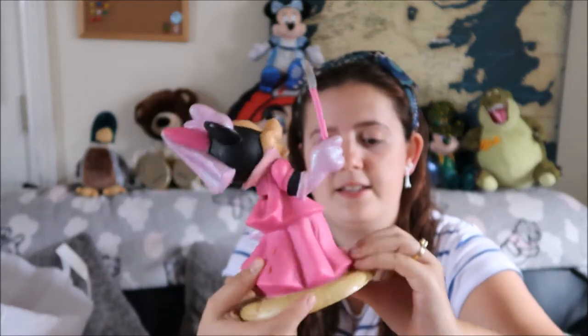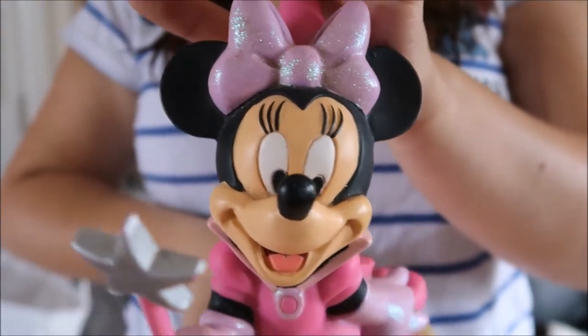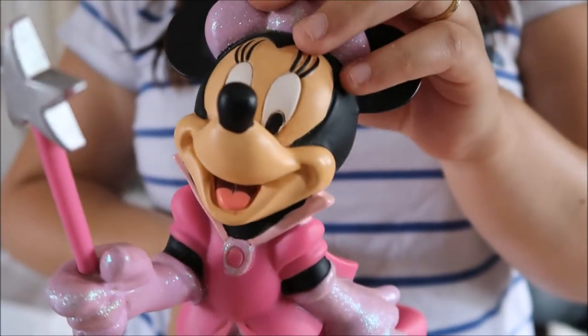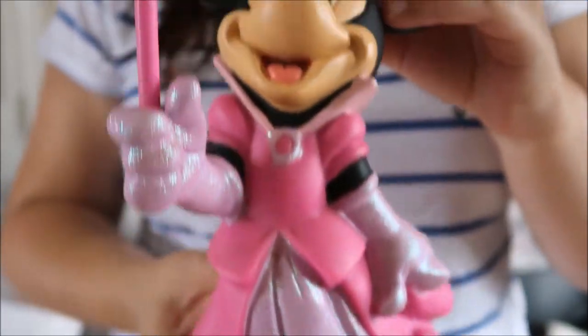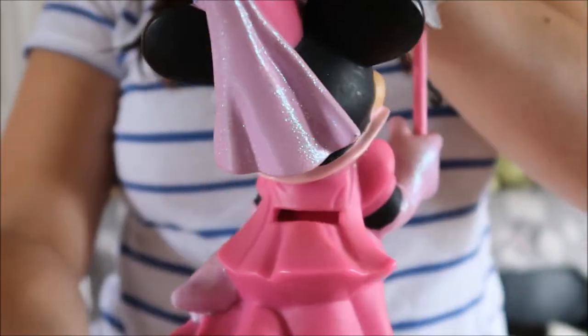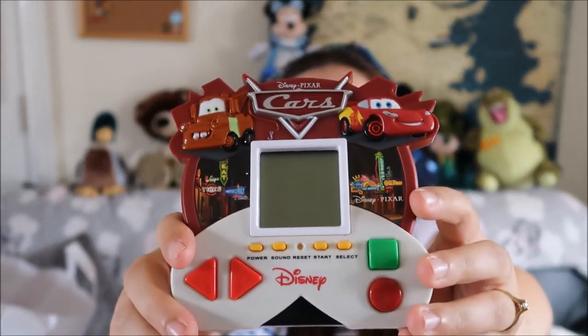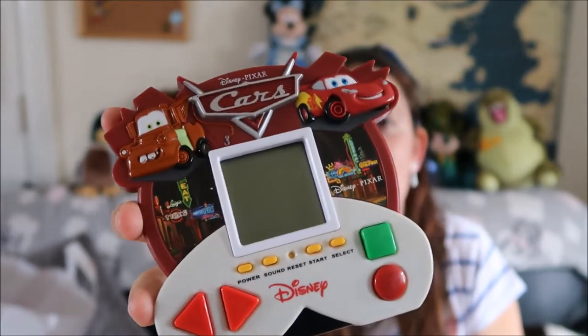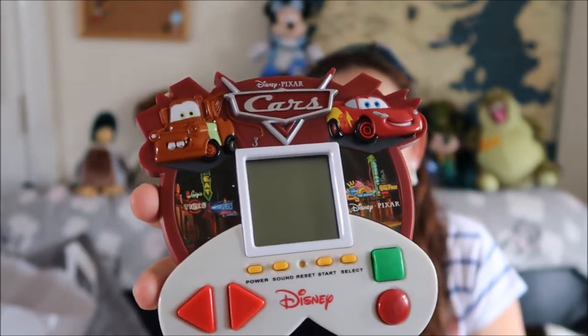The next thing — this was 2 euro — is a Disneyland Resort Paris money box of Minnie. I have one of these with Fantasia Mickey. It's not matching or anything but it looks really nice on my shelf in the kitchen. She needs a bit of a clean but she's really cute. Next item is from the 20 euro guy — Dom — and this is a Cars game. It's Disney, we can try it out.